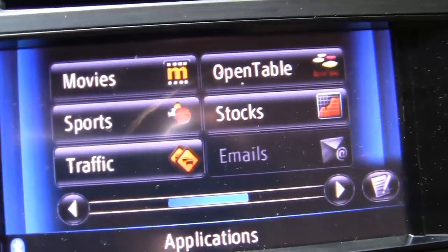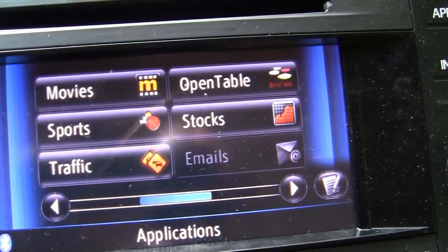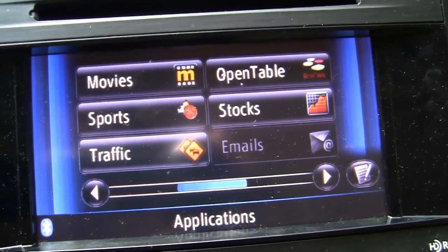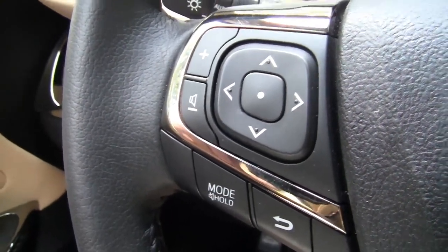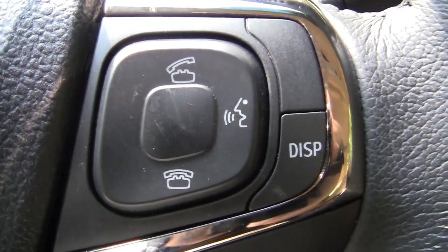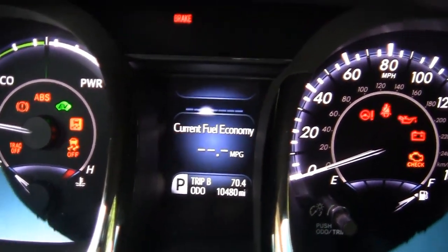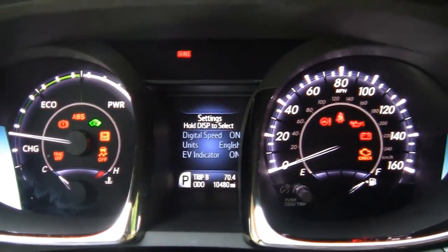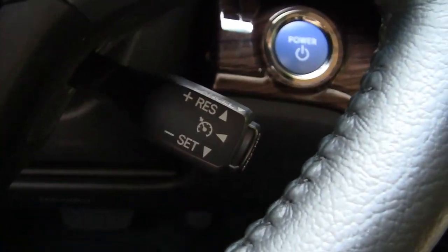There's movies, sports, stocks, OpenTable which is a restaurant guide, and also traffic, which comes in very handy. The steering wheel gives you controls for the radio and menus up front. Over here you get controls for Bluetooth and audio, and with the display button you can control the information screen.